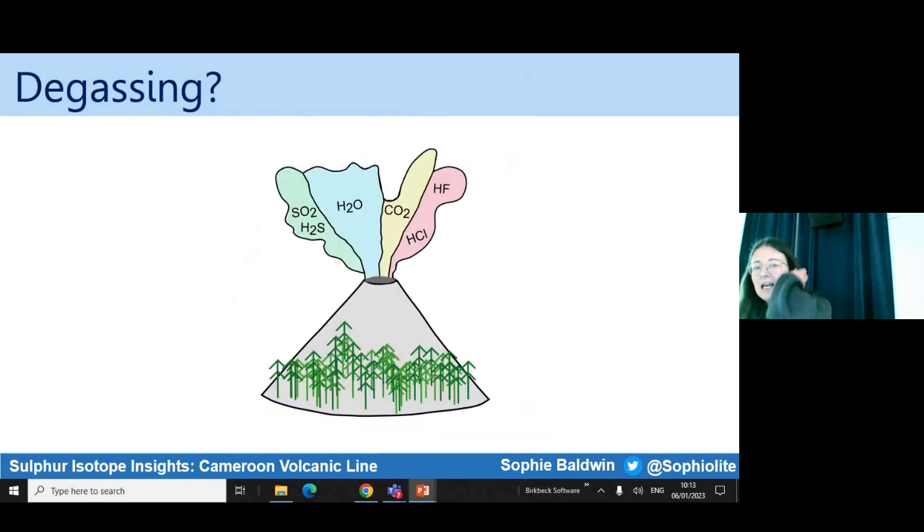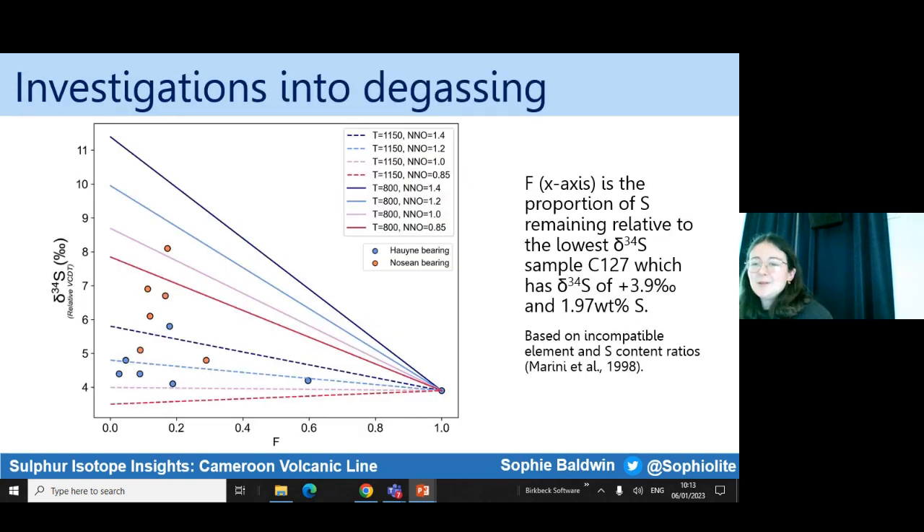I then turned to degassing. The loss of sulphur-bearing gases is one way in which we can drive Delta 34S compositions to become more positive, as the gas phase preferentially removes the 32 isotopologue. In order for a magma to crystallise these sodalite-group feldspathoids, it's probably in the temperature range of 800 to 1,150 degrees Celsius, which are the parameters I've input to the degassing models on this plot. I've used a nickel-nickel oxide oxygen fugacity buffer of 0.85 to 1.4, and you can see that degassing may go some way to explaining some of the variation, particularly with some of the haüyne-bearing rocks. I've been in conversation with people who know more about sulphur isotopes at St Andrews, and I'm hoping to measure a couple more data points, as we're unsure whether degassing is totally plausible — but this is something I'm developing with collaborators before IAVCEI.